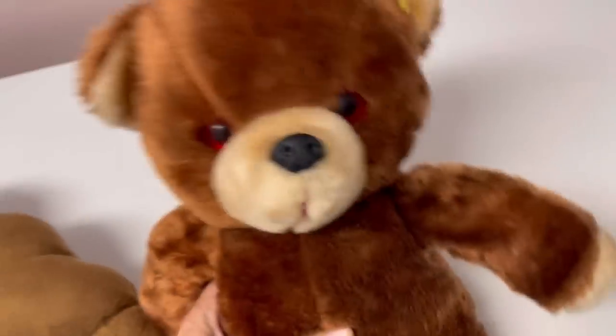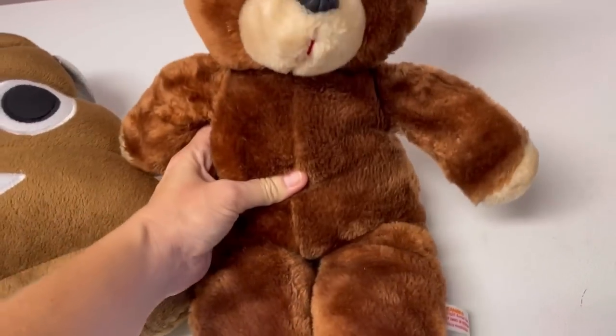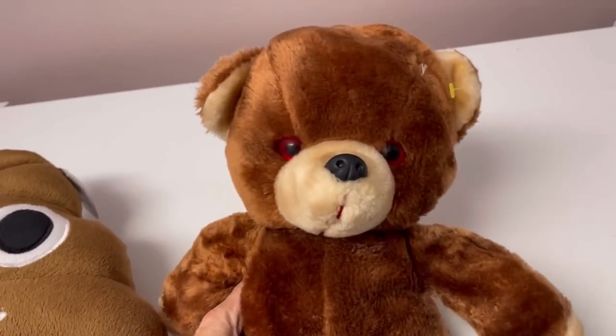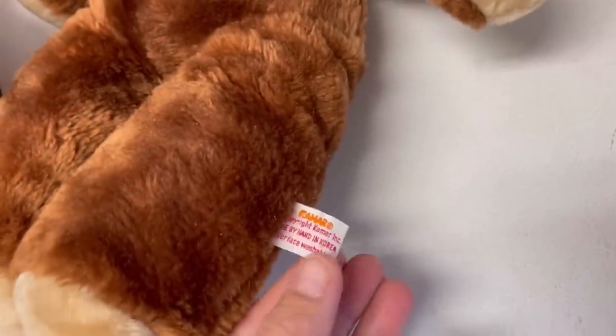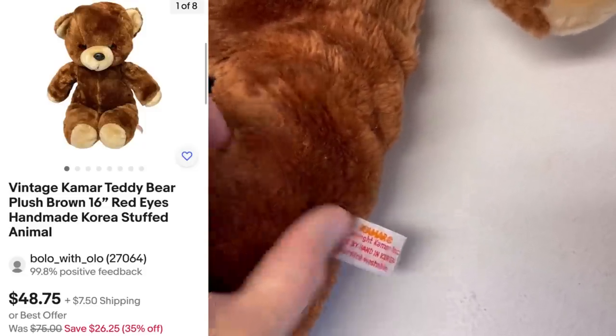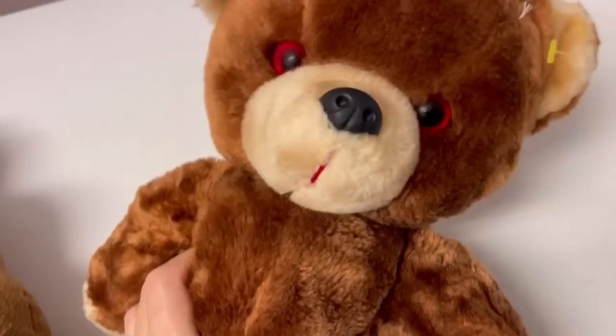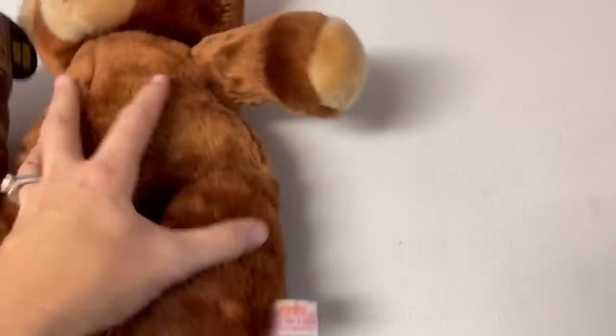We also have this guy with red eyes — it kind of looks like one I just featured in a video. This one is by Kamar and is made by hand in Korea, definitely a vintage item. The red eyes have got to be rare, right?